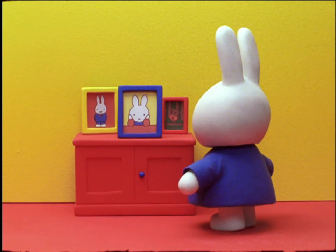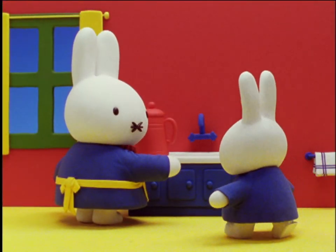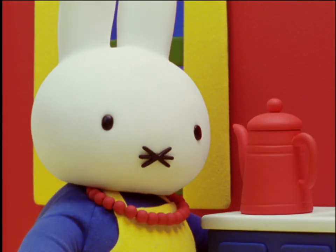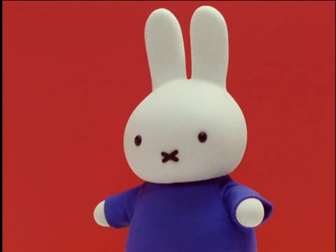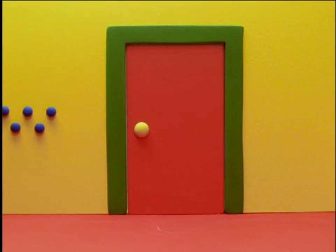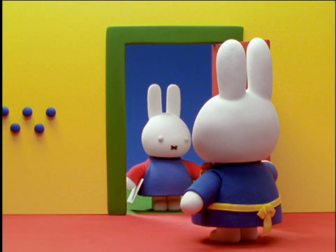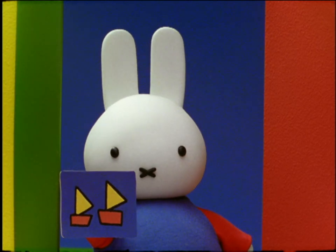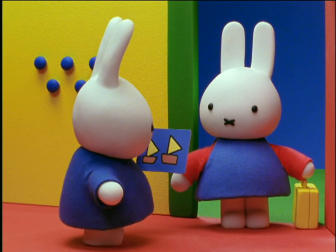One day, Miffy thought it would be great fun to have her good friend Aggie stay overnight with her. So she asked her mother, can I please invite Aggie to stay with me tonight? That would be very nice, said Miffy's mother. I will phone Aggie's mother to ask if that is okay. That afternoon the doorbell rang and there stood Aggie with her little suitcase. I've brought a little present for Miffy, said Aggie. It's a drawing I made myself. Miffy was so pleased with Aggie's drawing that she went straight to her room and hung it on the wall.